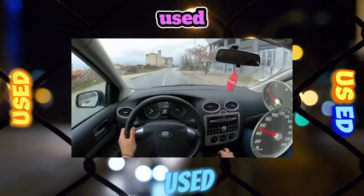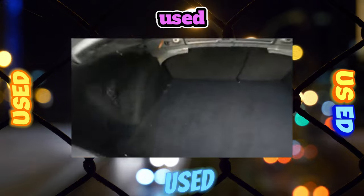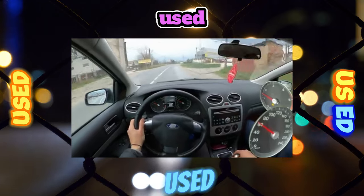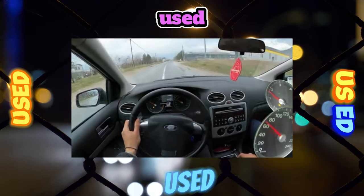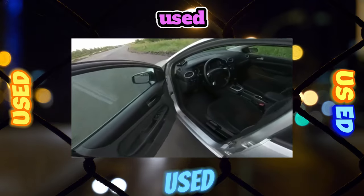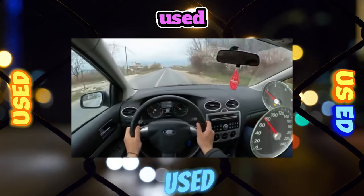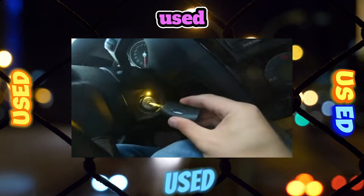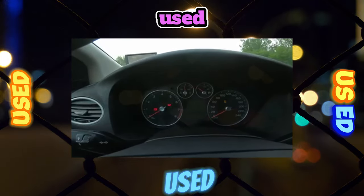The interior of the Focus is assembled neatly and conscientiously. Even with age, squeaks and rattles do not annoy, and the fabric upholstery lends itself well to dry cleaning and is wear-resistant. However, salon equipment can fail electrically. There were complaints about seat heating failure — an original heater will cost about 10,000 rubles. There are known cases of climate control problems due to failure of the cabin temperature sensor, so checking the air conditioner before buying is advisable. Also test the heater fan in various modes — whistling from the motor indicates imminent failure. A new electric motor costs 7,500 rubles.